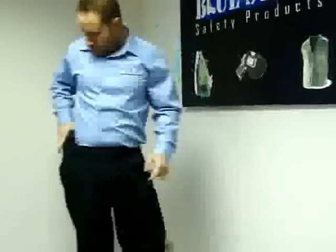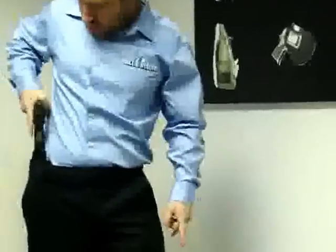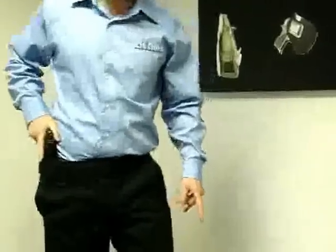This is a great holster because it can be worn in many different wardrobes. The other nice thing about the holster is that it can be drawn and put back into the holster with ease.